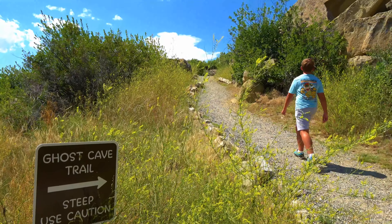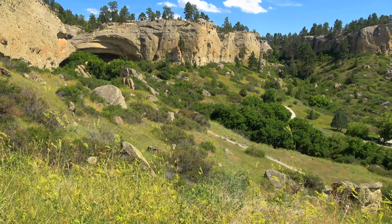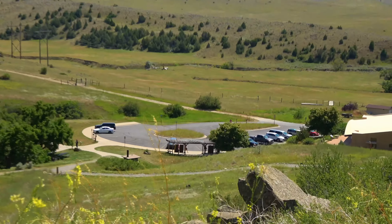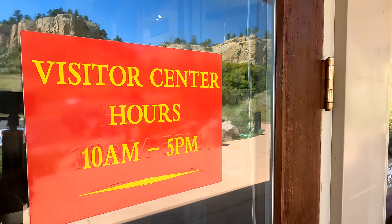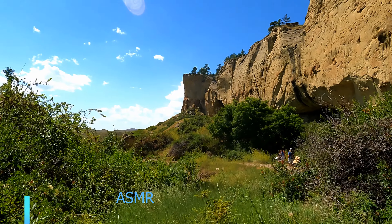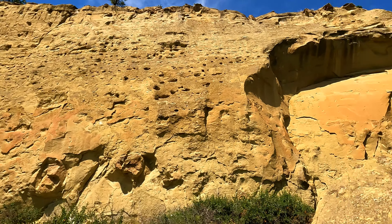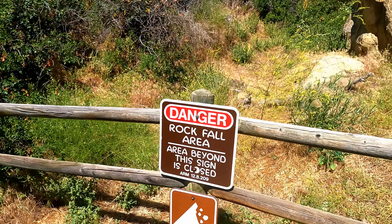All in all, we really liked this hiking trail. We love learning the history of this area and the views from the top were really beautiful. They did an excavation here back in 1937 where they found over 30,000 artifacts, and you can still see them on display in their visitor center, which is open daily.